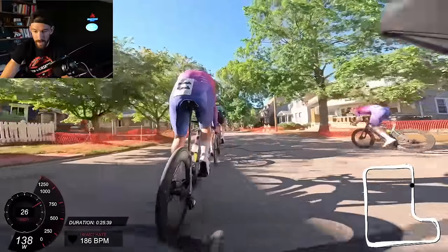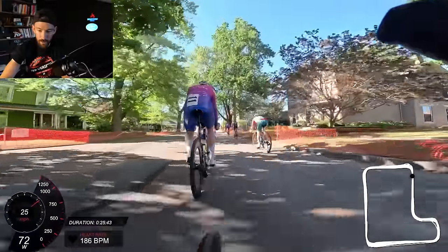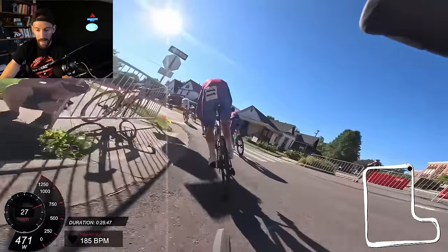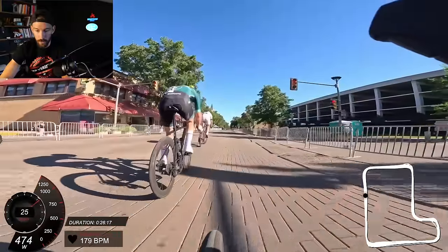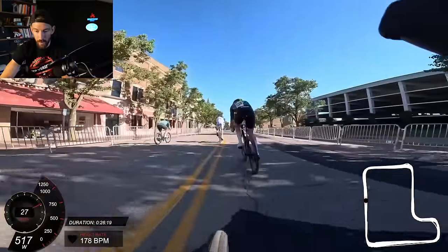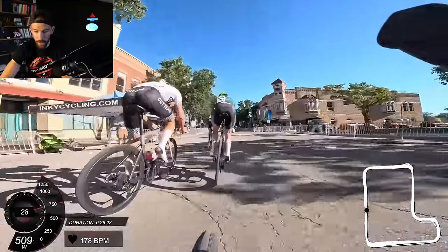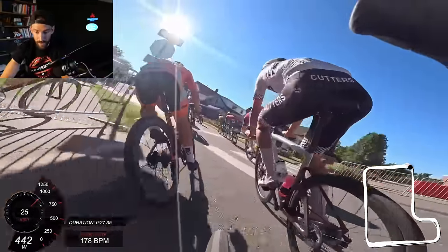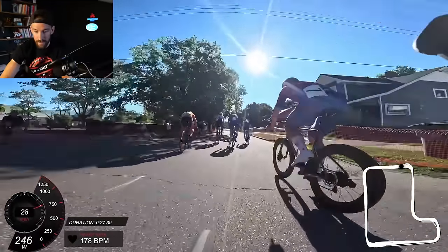We're here to make this race hard, and right at his beckoning call his teammate attacks right on the spot. You can already tell 25 minutes in — coming up on the halfway point — what their plan is: attack, attack, attack. He was telling them, 'Come on boys, where's the counter move? I just attacked, now you guys need to send it.' And here he is again on the front — big boy in white, New Zealand national champ — sending it.